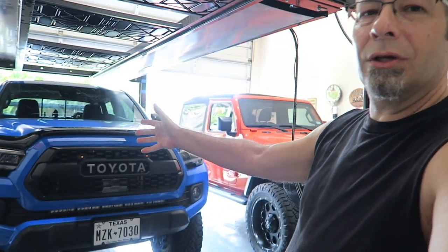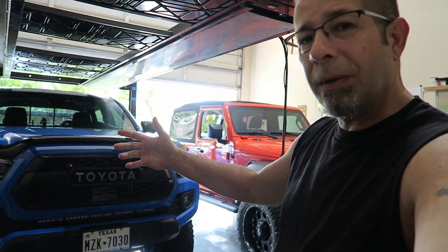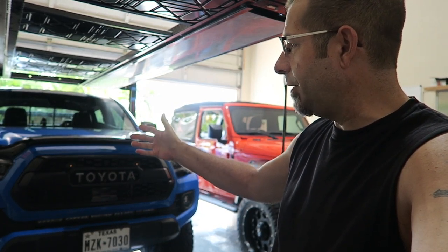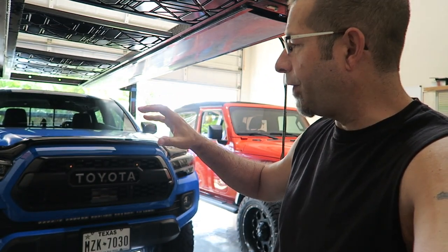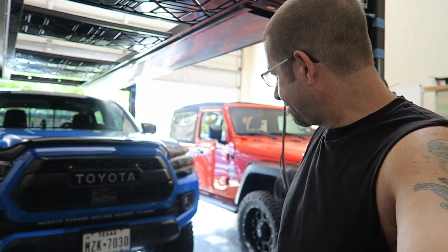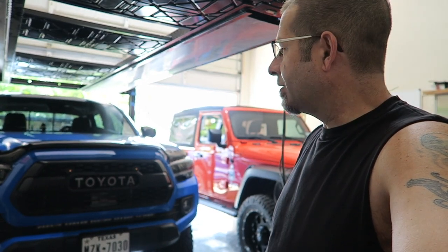Aesthetically, I think it looks pretty good — I like the way it looks on the truck. It's not for everybody; some people do, some people don't. There are different styles. This is not the lowest profile; there's a low profile that actually adheres directly to your hood. I didn't go for that one because I didn't want to glue anything to my hood. Anything I can keep from contacting the paint with glue or adhesive is a good thing in my book.